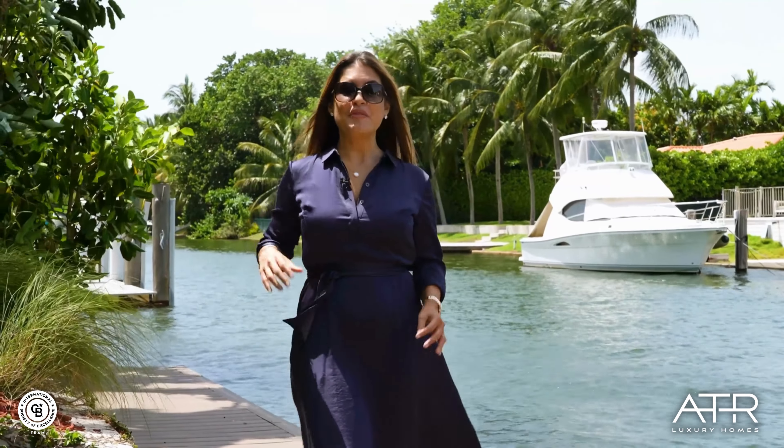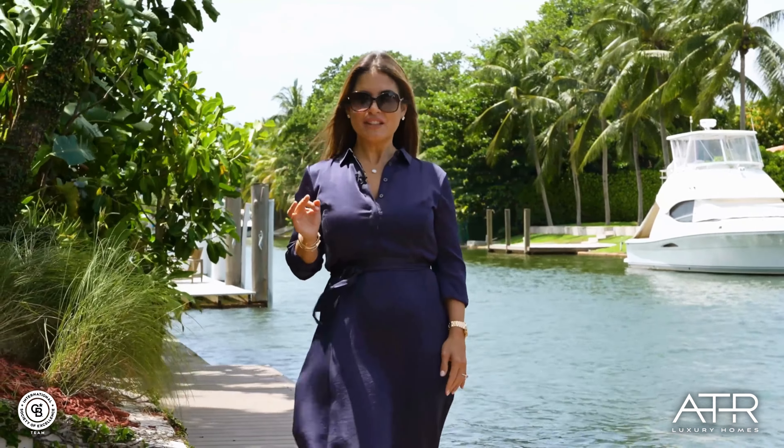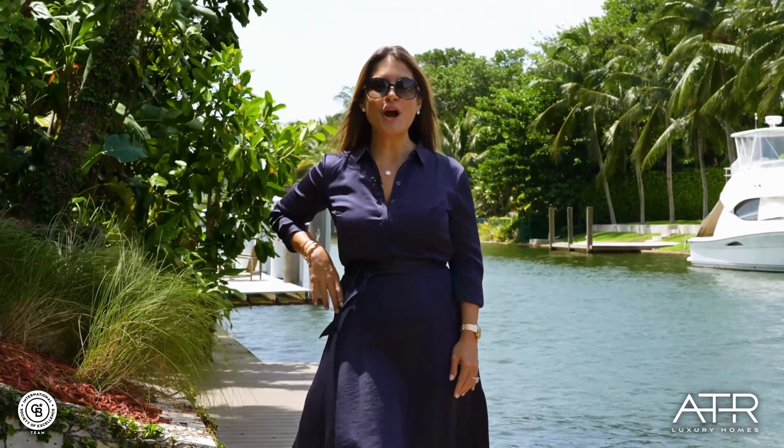For more information about this next level waterfront home, contact us at atrluxuryhomes.com.